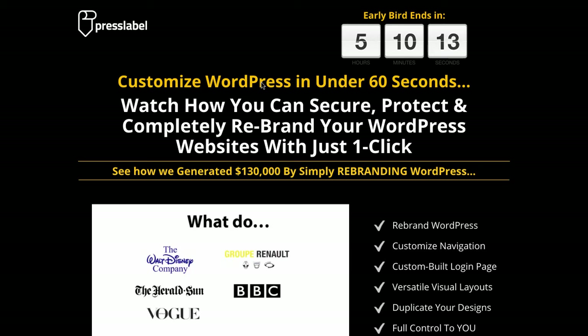So I wanted to clarify this because I know there'll be questions about it. If you want to get white label rights to PressLabel, you can't buy white label rights. What you can do, though, is you can get it as a bonus.